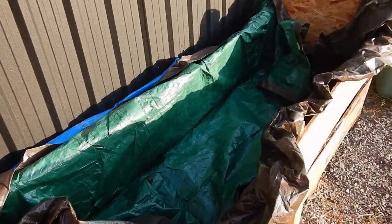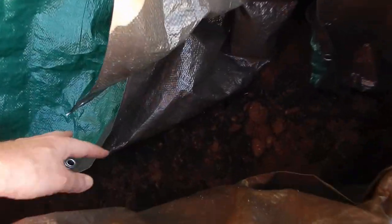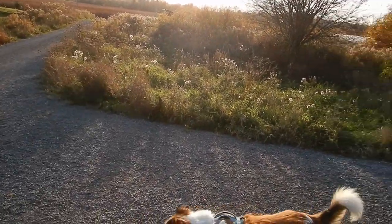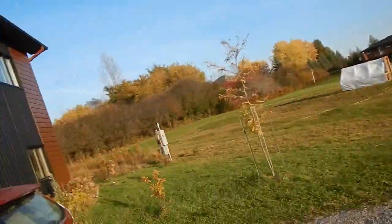Trisha is soaking peat moss so that we can put peat moss around the bases of the blueberry plants. The blueberry plants like very acidic soil, so we'll be changing the environment just around the base of the blueberry plants and replanting them in the general area here, moving to this corner — so it will be a little bit more managed area than what it was this past year.